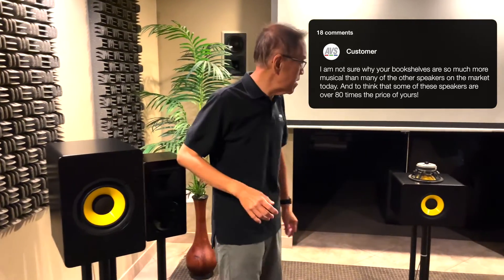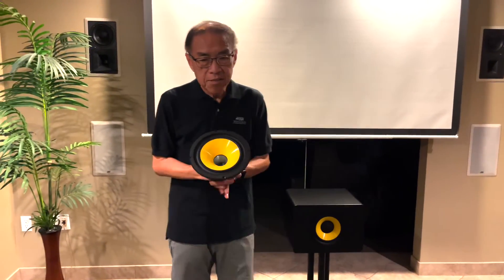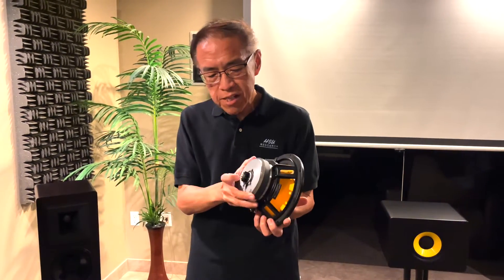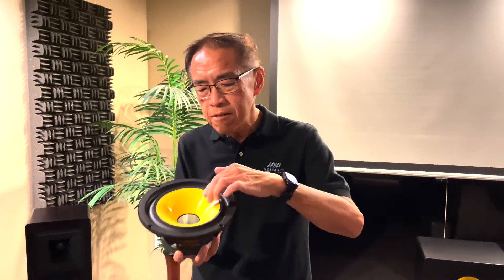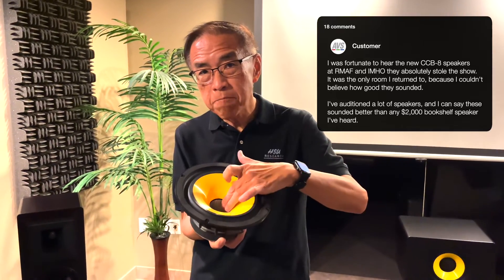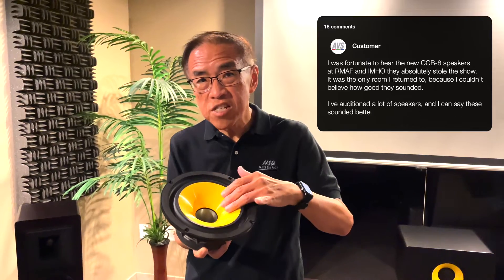Now let's go to the construction of the driver. As I said, this is a coaxial driver. To make this work properly, the tweeter is mounted on the back and fires through the pole piece and then through the cone of the woofer. The inside of the pole piece is machined to be the starting part of the horn, and the cone is molded to be a continuation of that horn — so this is a constant directivity horn.